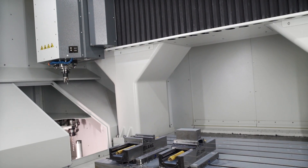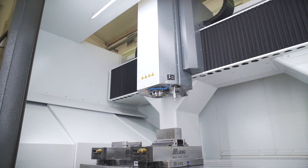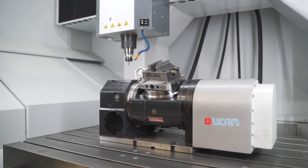Standard equipment includes automatic tool changers with tool station capabilities specified to meet each customer's manufacturing needs. Many other options are available, such as a touch probe, a fourth revolving axis or a tilting rotary table, converting a three-axis milling machine into a five-axis machining center.